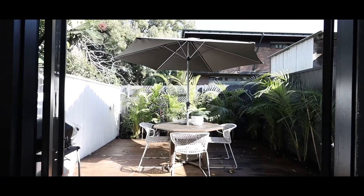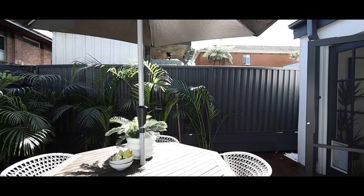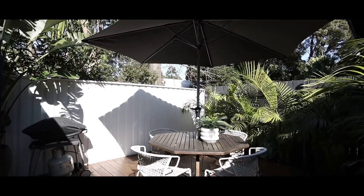This really is the quintessential entertainer's home. You've got wonderful access through to your sun-drenched courtyard — great for entertaining with friends and family, having a barbecue or a cold beer with a mate.